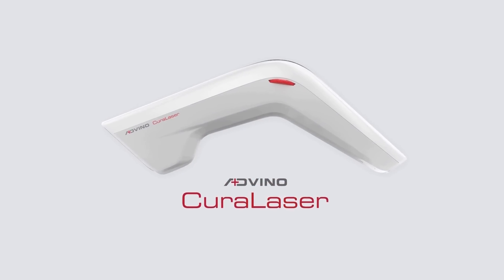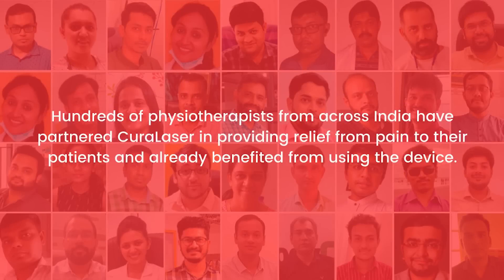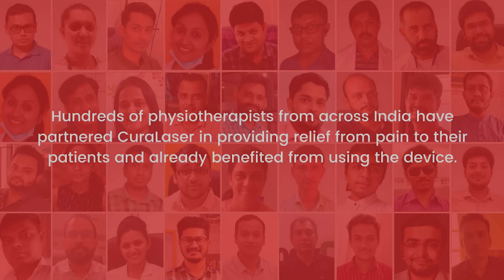Introducing Adveno CuraLaser. Hundreds of physiotherapists from across India have partnered with CuraLaser in providing relief from pain to their patients and have already benefited from using the device.